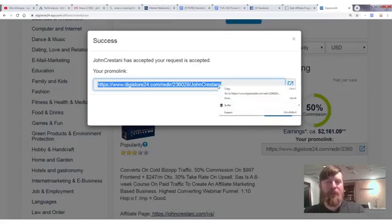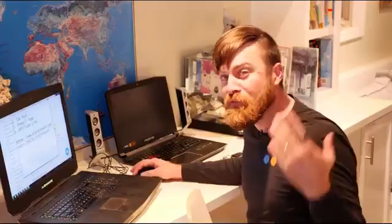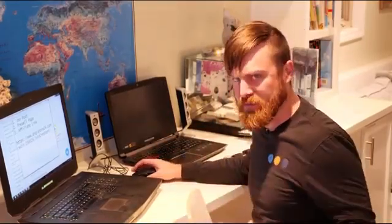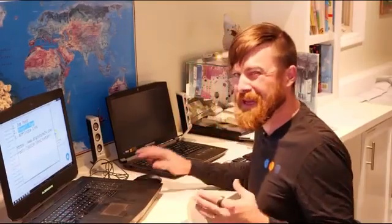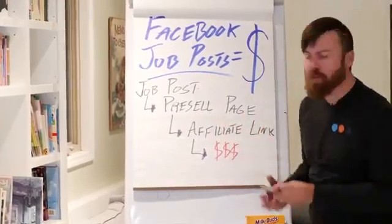After you've signed up and clicked 'Promote Now,' here would be your link. I'm going to click copy, paste it to save it. Now the next step is posting that link into a pre-sell page. Follow the steps exactly as I say them — you don't want to deviate from this.